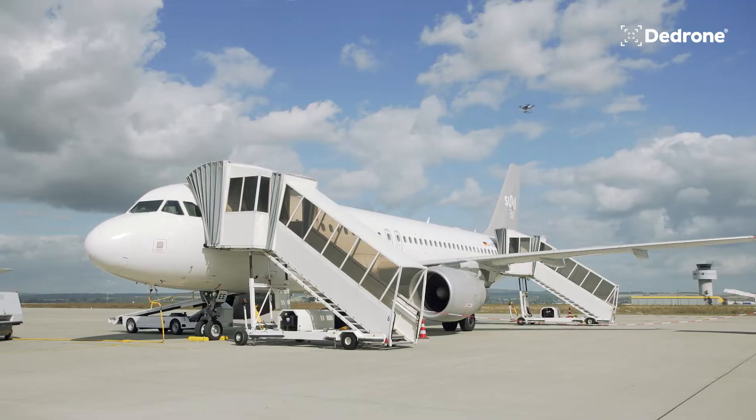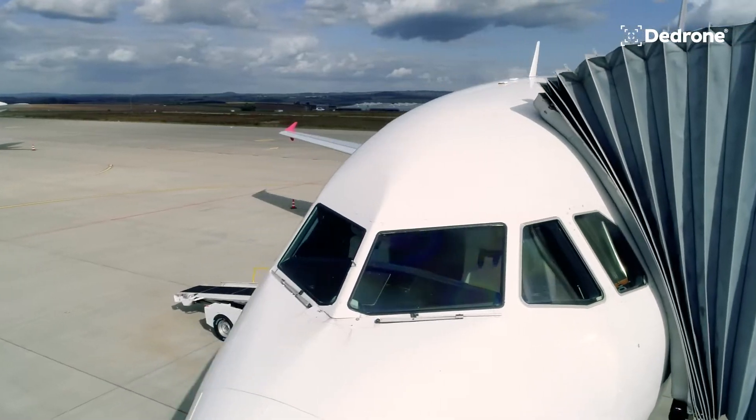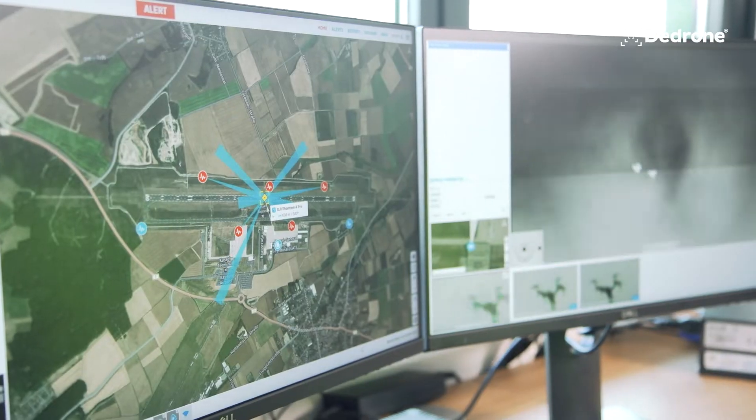Before we started using D-Drone, the only way to identify drones was basically someone would look and see them. Since we've installed the D-Drone software and hardware protection suite, we now have an alert that gets generated any time a drone enters the airspace.